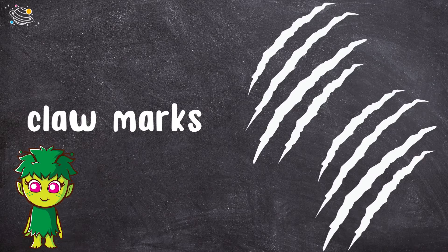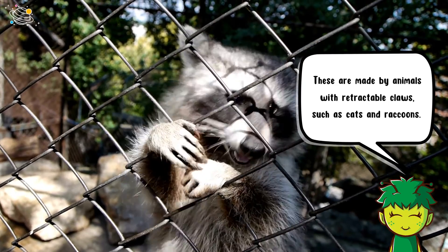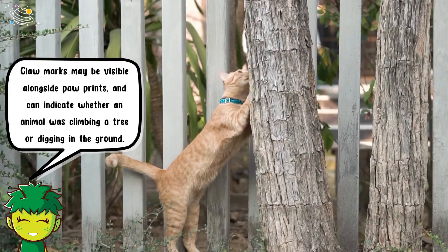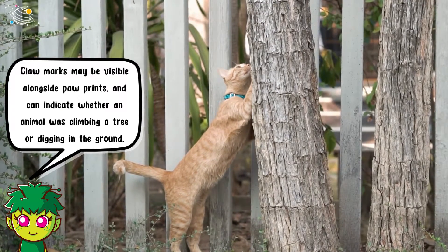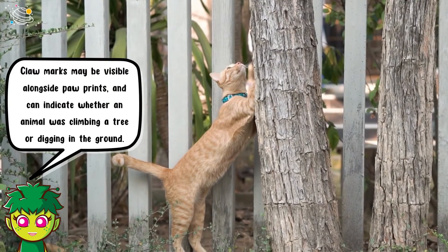Claw marks. These are made by animals with retractable claws, such as cats and raccoons. Claw marks may be visible alongside paw prints, and can indicate whether an animal was climbing a tree or digging in the ground.